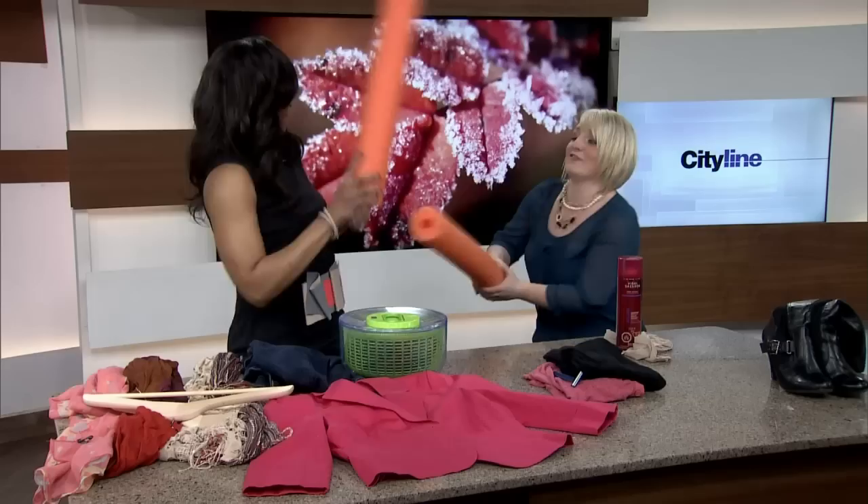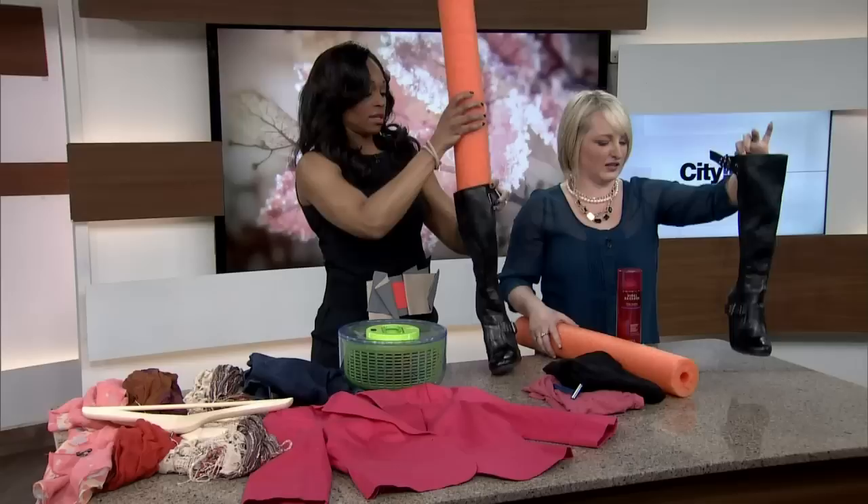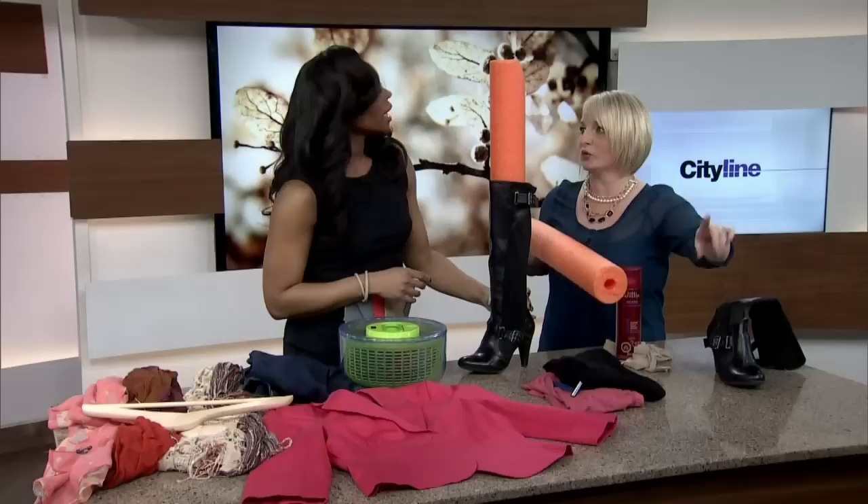What the pool noodles are actually for are the boots in the winter. Especially if you get trapped in a wet puddle and the inside of your boots gets a little soggy, the last thing you want is to let them dry folding over. You stuff a pool noodle in there — and the genius thing is because they already have a hole in the bottom, it's going to help ventilate all of that moisture out of your boots and keep the shape of them.